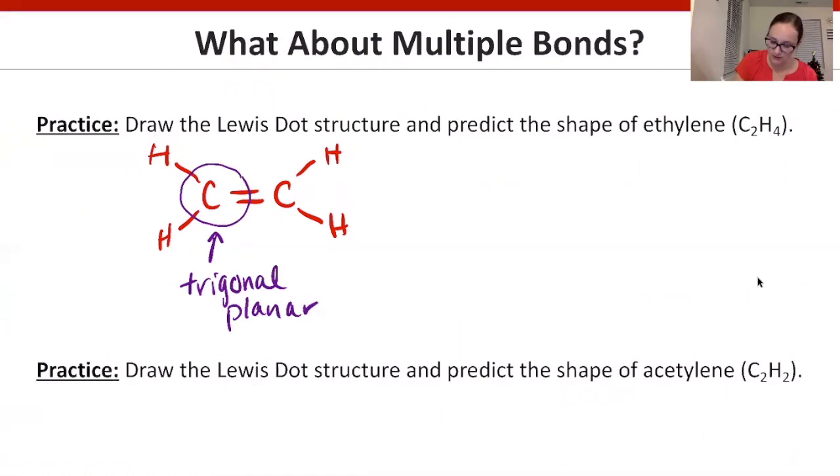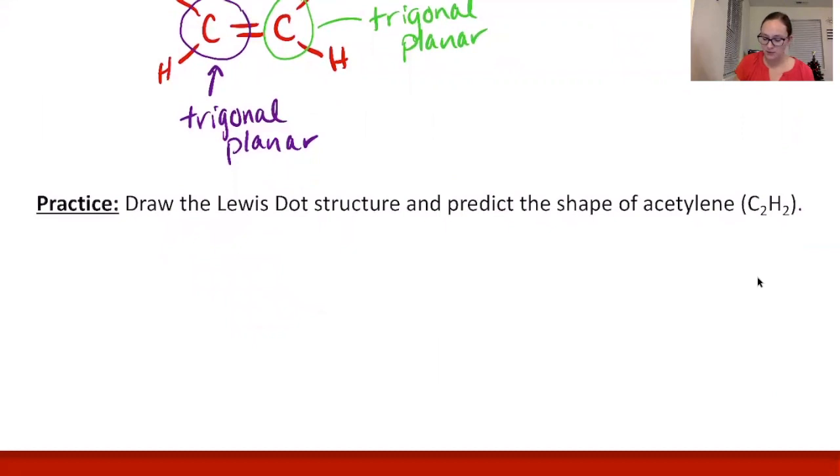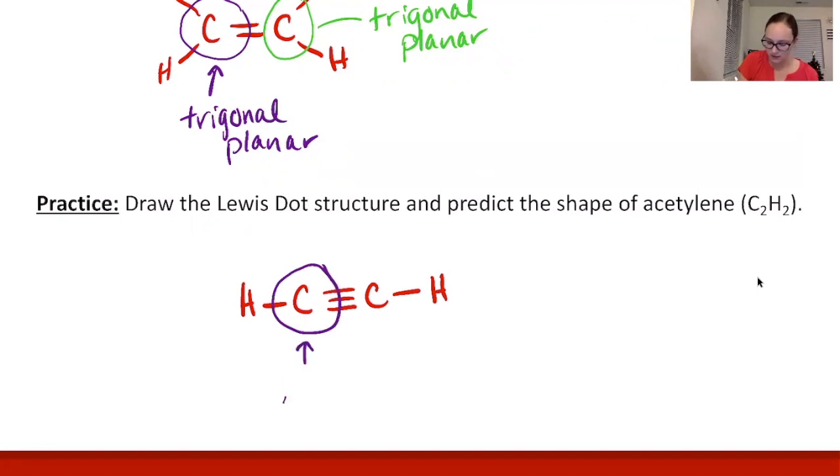Since C2H4 is symmetric, each carbon is trigonal planar. When a molecule has multiple central atoms, you need to describe the shape at each atom. For acetylene (C2H2), carbon has a triple bond to carbon with a hydrogen on each end. Each carbon has only two groups, so each carbon is linear — the two groups are as far apart as possible with no lone pairs.